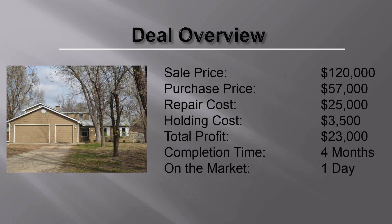Sabrina negotiated the bank down to $57,000 on this property. It took $25,000 to renovate it, $3,500 in holding costs, and there were real estate commissions on top of that. We completed this property in four months, and it was on the market for one day. Initially we had three offers, and it grew to five over the 24-hour period. We got it down to the highest original offer.